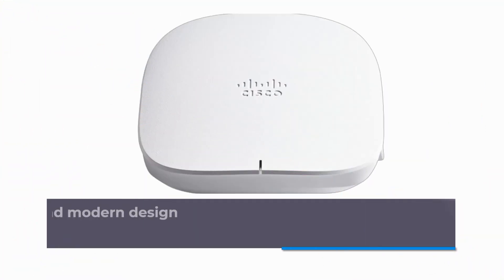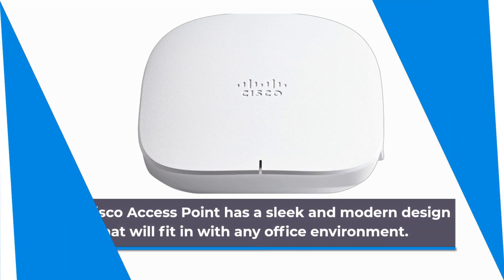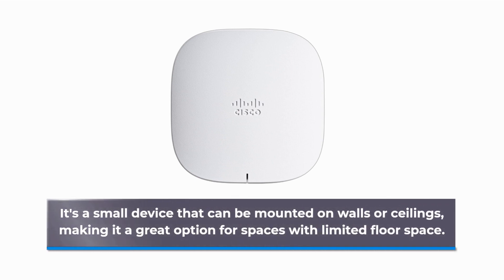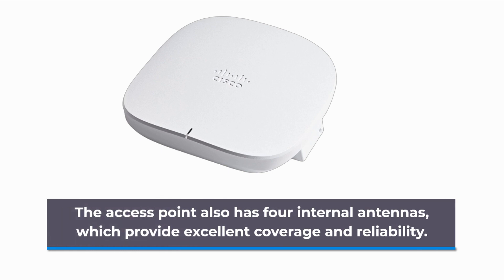Let's start with the design. The Cisco Access Point has a sleek and modern design that will fit in with any office environment. It's a small device that can be mounted on walls or ceilings, making it a great option for spaces with limited floor space. The Access Point also has four internal antennas, which provide excellent coverage and reliability.